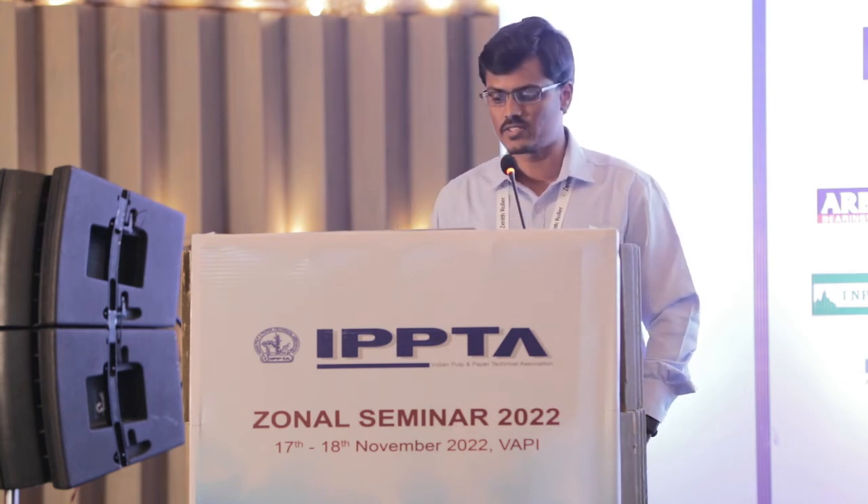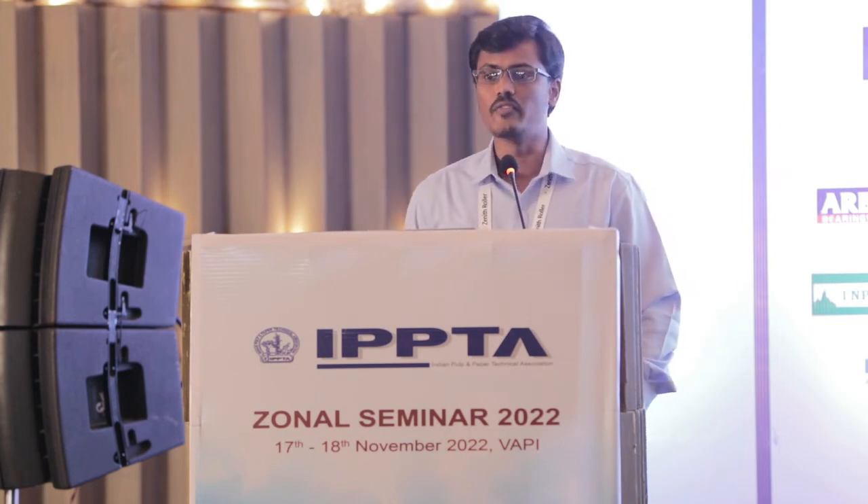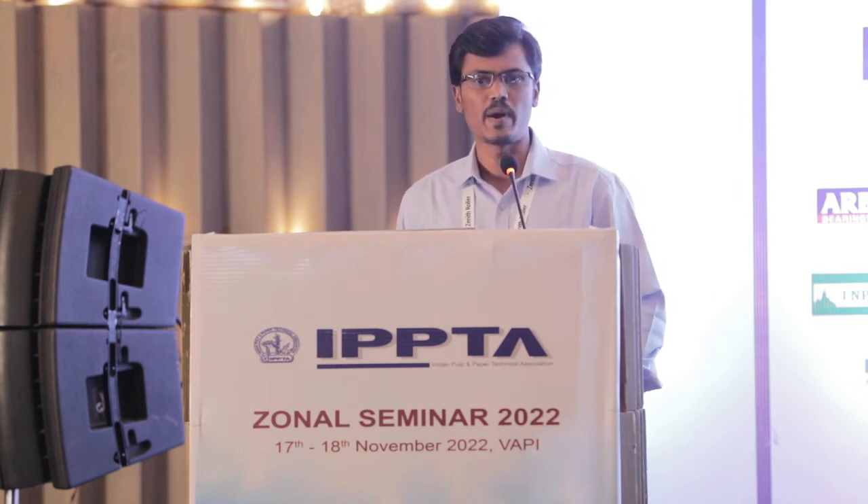Waste is only waste if we waste it. We are adopting the circular economy concept — it is a cross-sector economy where material life is extended and becomes raw material for other industries. Filter cake and wet pit sludge are used by tile manufacturers, lime grits and slakers are used in cement manufacturing, and ESP ash is used for detergent manufacturing.